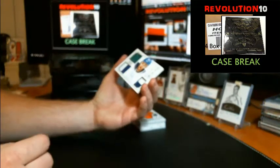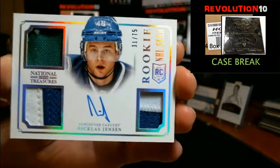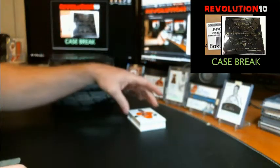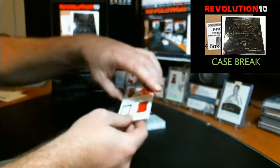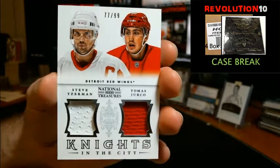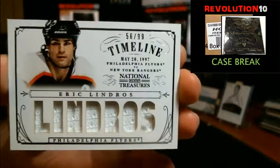Next up, we've got a Rookie NHL Gear — jersey, prime jersey and patch autograph of Nicholas Jensen going to the Canucks. Century Materials jersey numbered to 99 going to the Flyers, Claude Giroux. We've got a Knights in the City dual jersey numbered to 99 for the Red Wings, Steve Yzerman and Tomas Holmstrom. Detroit. Timeline jersey numbered to 99 for the Flyers, Eric Lindros.